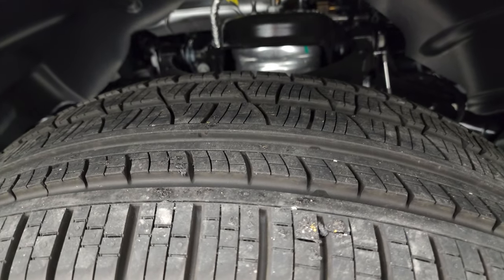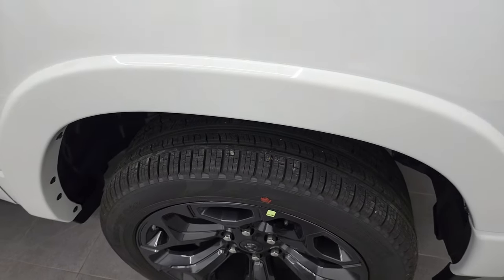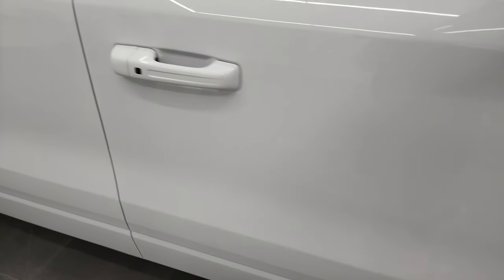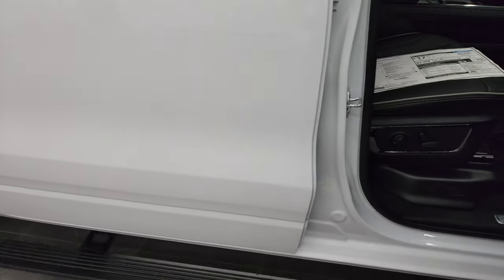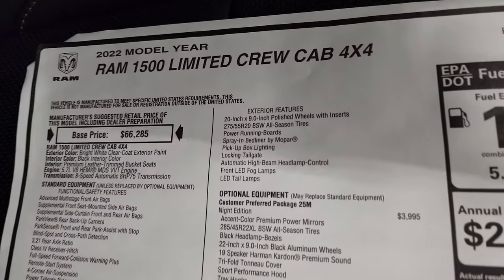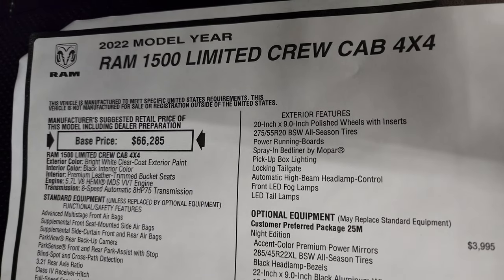They come with Pirelli Scorpion Verde 285/45 R22 tires with a highway tread pattern. You get the fender flares on there as well. I'm going to show you the original window sticker on this truck so you can see all the pricing, options, and information that goes with it — feel free to pause it at any point.